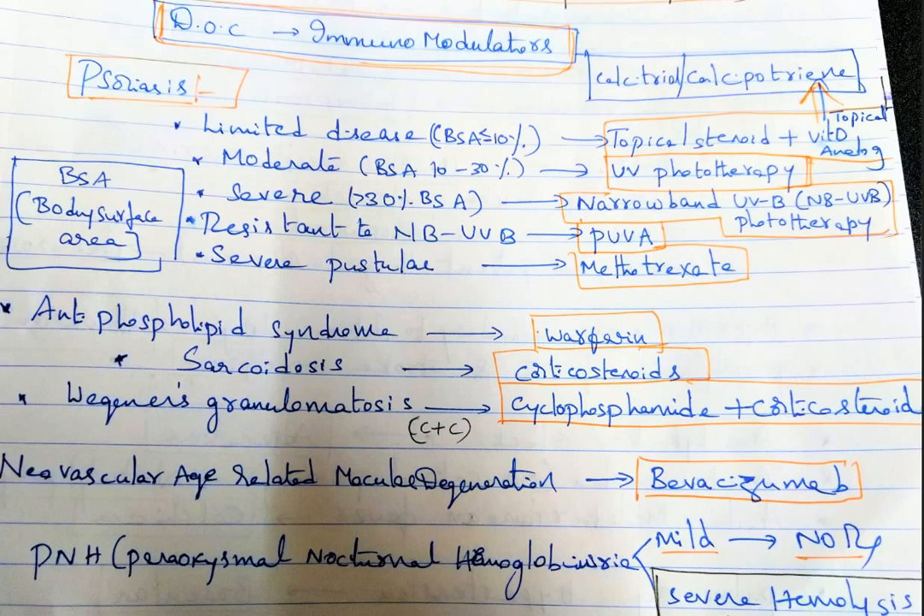The vitamin D analog used is calcitriol or calcipotriene — a man-made vitamin D derived from calcitriol. For moderate disease, where body surface area is 10 to 30 percent involved, you give UV phototherapy.